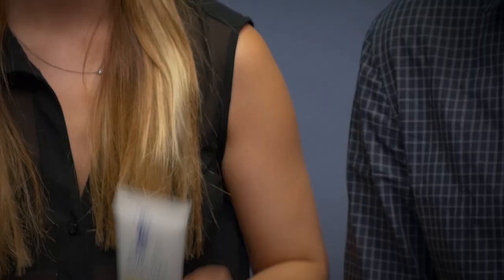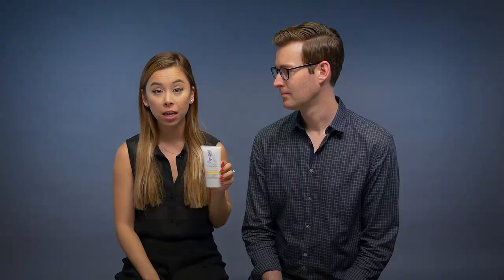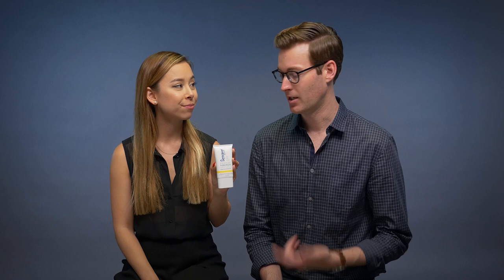The next one is by Supergoop — their Everyday Sunscreen, SPF 50. This is a great option if you want a chemical blocker instead of a physical one. It goes on very smooth, absorbs nicely into the skin, and offers great protection. They have big jugs of it and it's very affordable. If you don't like the white cast from the Blue Lizard, no question this is the one to go with, and it works well as a daily sunscreen too since it absorbs so nicely.